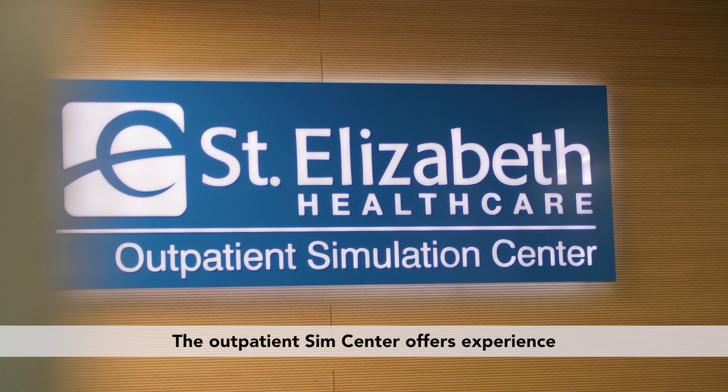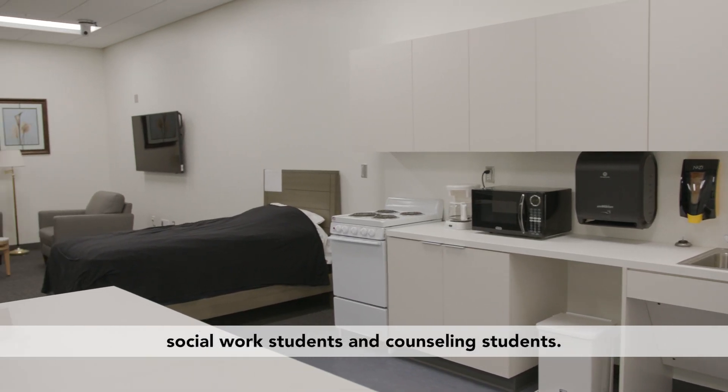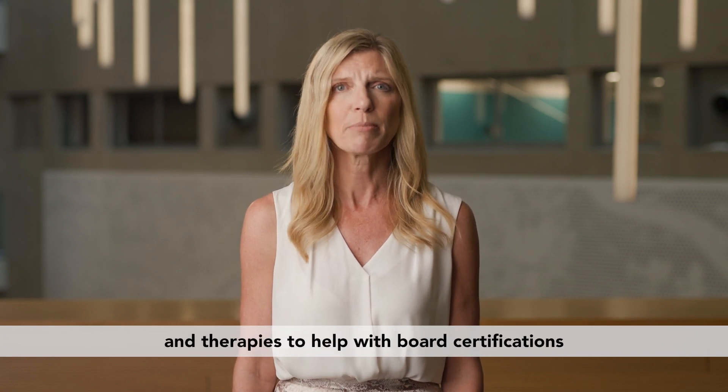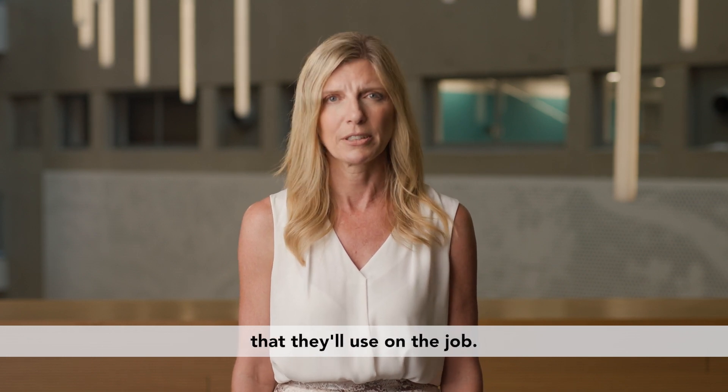The outpatient Sim Center offers experience within a functional or home care setting for our nursing students, social work students, and counseling students. Additionally, occupational therapy learners can practice different skills and therapies to help with board certifications and gain real-world experience that they'll use on the job.